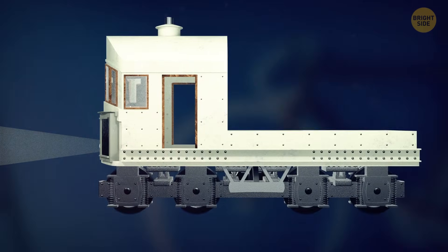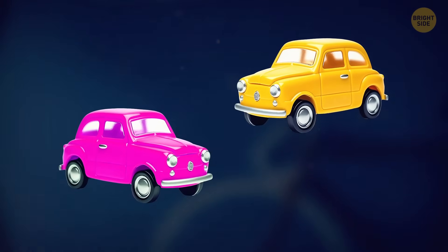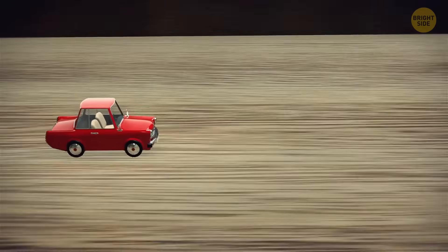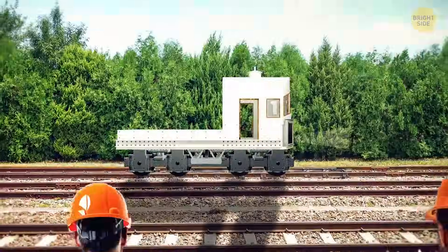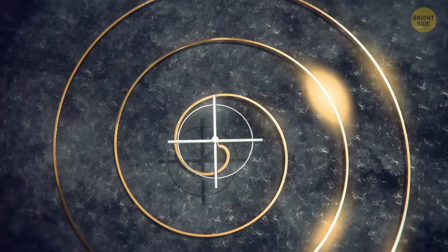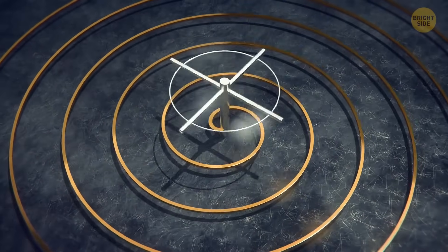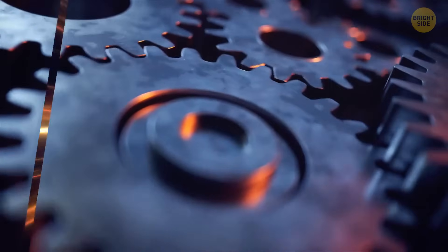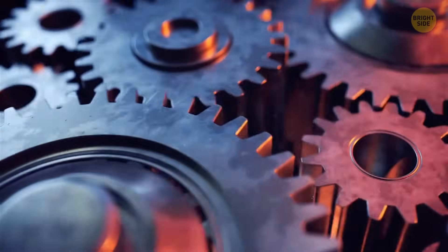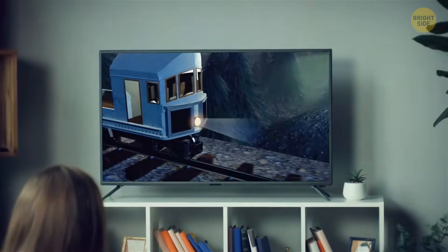The Brennan monorail also had an interesting propulsion system, which you might have also seen in toys. Remember those tiny cars you'd push back only for them to spring out of your hand once you let go? At the station, workers did something similar — they manually wound up the train's springs, storing potential energy. As the train set off, the unwinding springs turned a system of levers and gears, converting that energy to propel the train forward.